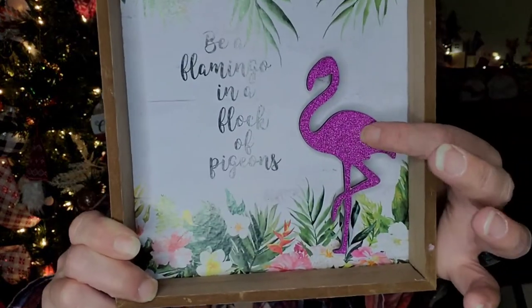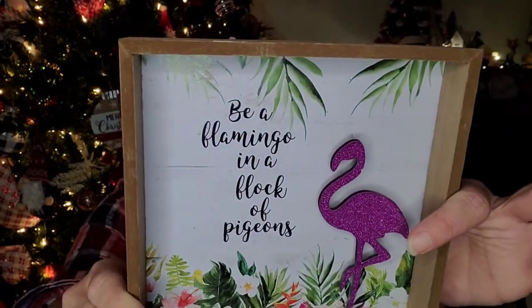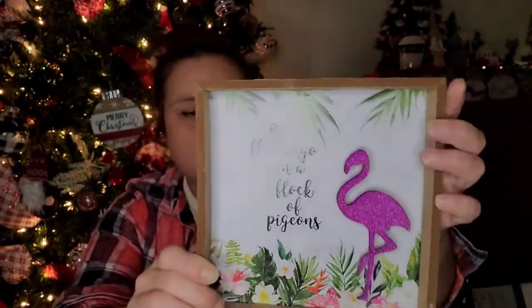I picked up a home decor piece that says 'Be a flamingo in a flock of pigeons' — it has a little flamingo covered in pink glitter with a tropical look, super cute. I also picked up one of the little trinket trays in plaid to put a red candle on so it doesn't melt on the furniture. And I picked up three packs of removable hooks that hold up to 0.2 pounds, to hang some Christmas lights around my windows.